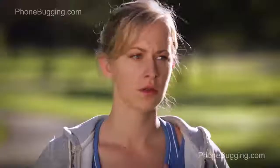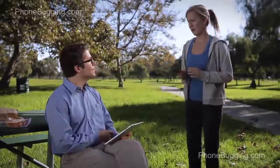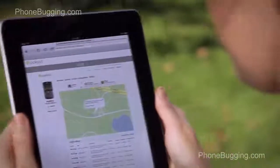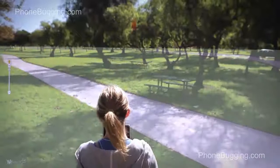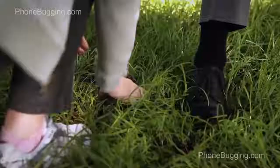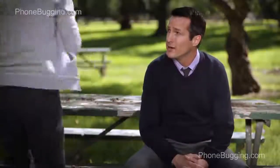Ever misplace your phone? It's not a good feeling. That's why Lookout makes finding it as easy as locating the nearest web browser. Losing your phone is not a good feeling, but finding it sure is.